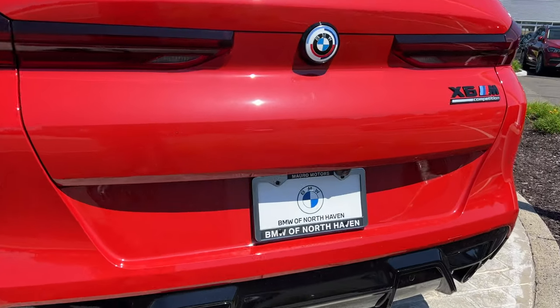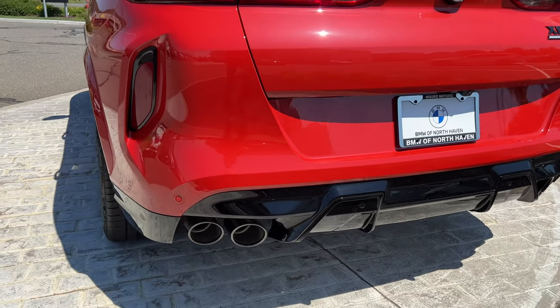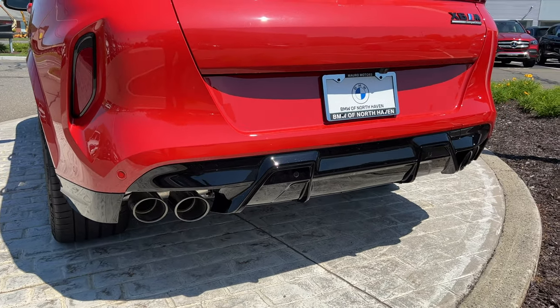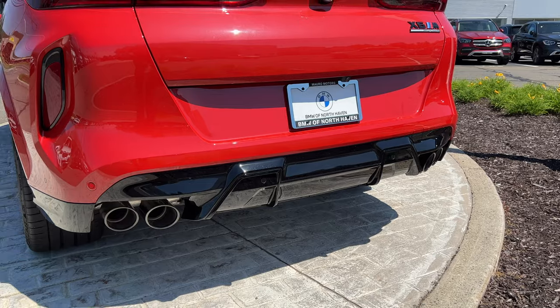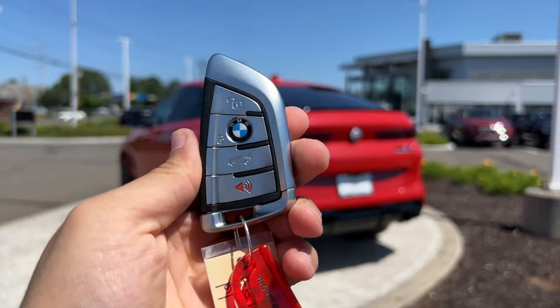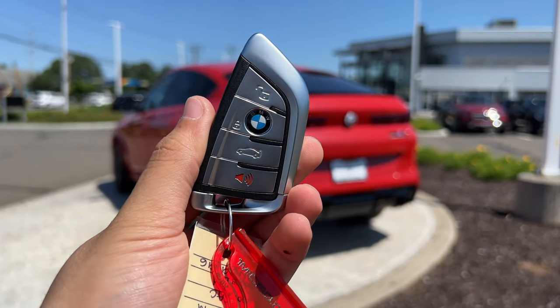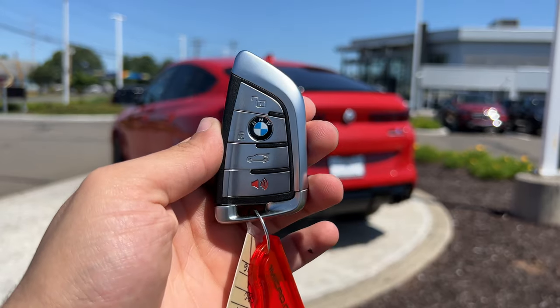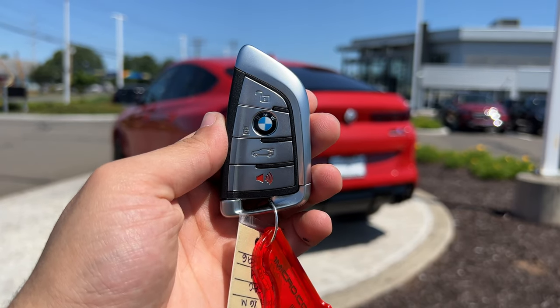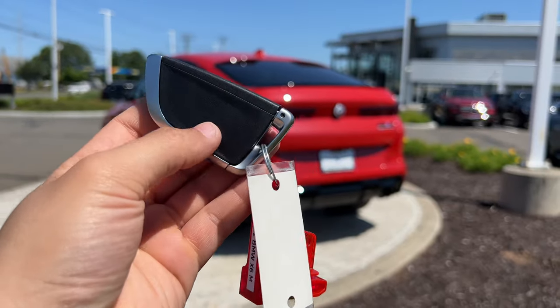Here is the backup camera. The exhaust tips are finished in black, connected to the exhaust pipe, and nothing is fake back here, which I like. Here is the key for the BMW X6 — it looks very good, nice and light but very solid, as expected from a luxury brand. This key has four buttons: unlock, lock, tailgate release, and a panic button. There is also a physical key inside that you can remove.